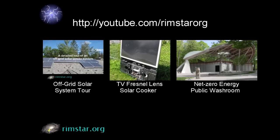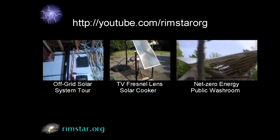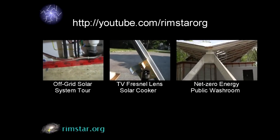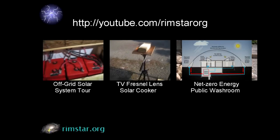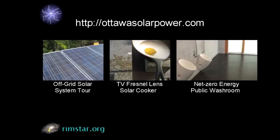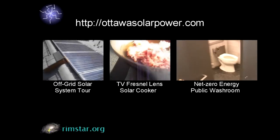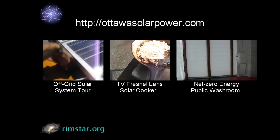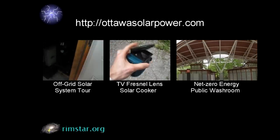Thanks for watching. Check out my YouTube channel, Rimstar Org, for more videos like this — including a very detailed tour of an off-grid system that explains all the parts, one about using a Fresnel lens from a rear projection TV for solar cooking, and one about a net zero energy public washroom in an Ottawa park. Special thanks to Ottawa Solar Power for letting me film this. If you're in the Ottawa area and need solar of any type, you can find them at OttawaSolarPower.com. Don't forget to subscribe if you like these videos, give a thumbs up, or leave a question or comment below.